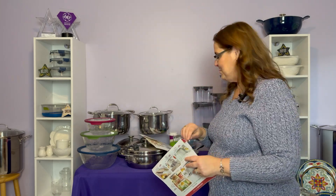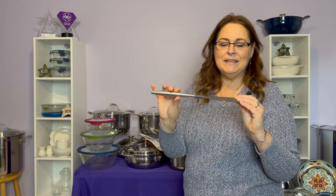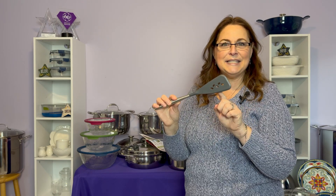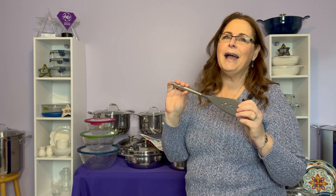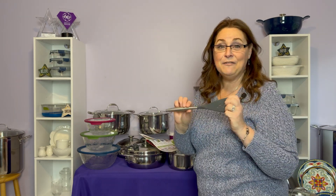Another tool that's my absolute favorite — and it's not in the catalog anymore in this color. This is the gray saute tool. It's a flat tool with little openings. When it first came out I was like, what am I ever going to use this for? And now I have multiples because it's my absolute favorite. This one is on sale for $19.95.